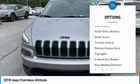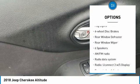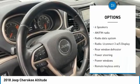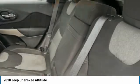Electronic stability control, alloy wheels, active grille shutters, brake assist, traction control, remote keyless entry, fog lights, four-wheel disc brakes, rear window defroster, rear window wiper.